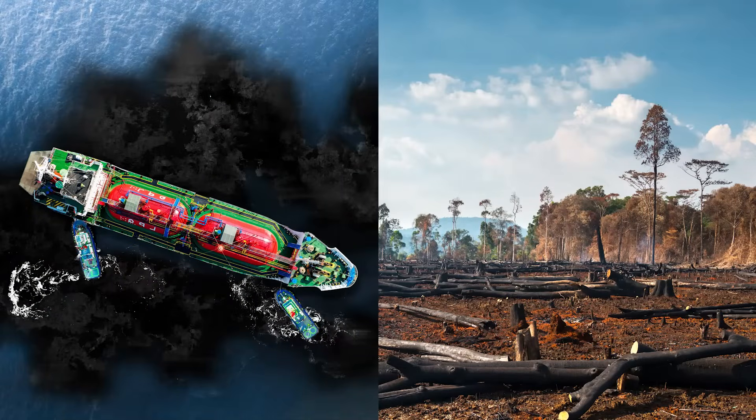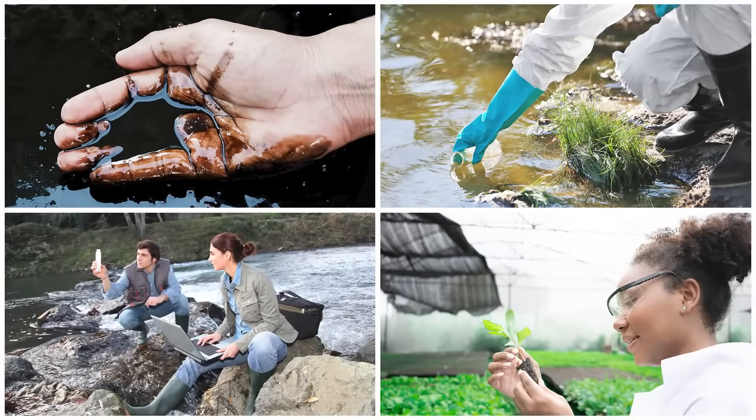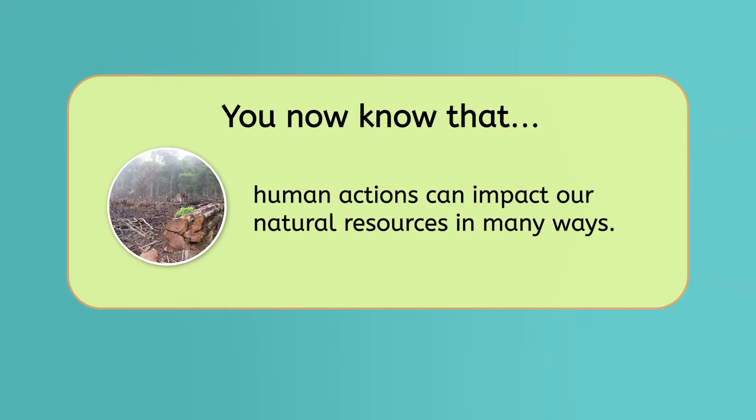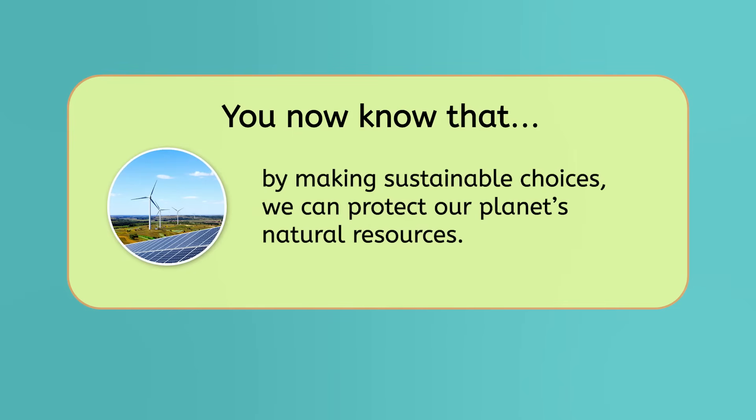Pollution, deforestation, and other consequences show us that human actions impact our resources. If we aren't careful, we can seriously damage the resources we depend on. But Earth scientists are working hard to find solutions to these problems to help us all lead more sustainable lives — so that we'll be able to enjoy the incredible natural resources on our planet for years to come. You now know that human actions can impact our natural resources in many ways, and that by making sustainable choices, we can protect our planet's natural resources.